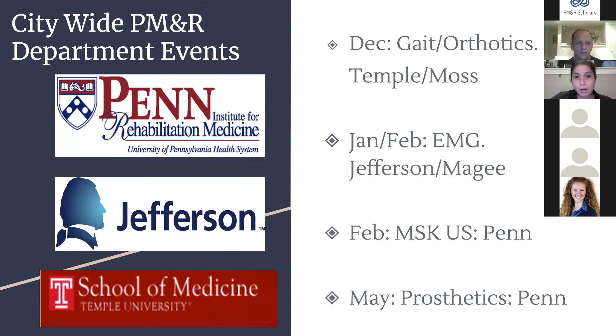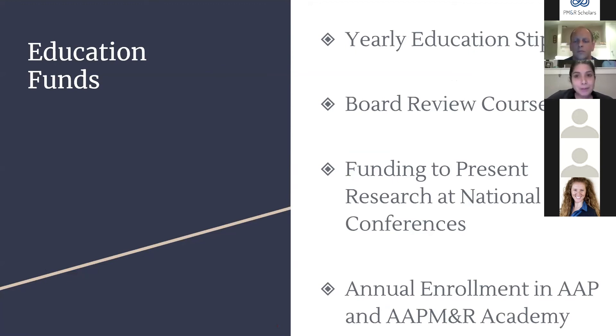Philadelphia has three large PMR programs in the city, creating great opportunities to collaborate. We have city-wide departmental events: in December, Temple's Moss program does a gait and orthotics course; in January/February, Jefferson/McGee program does an EMG course; in February we have a Saturday ultrasound MSK course; and we also have a prosthetics course. These events involve all programs and are a really unique feature of being in a big PMR city.